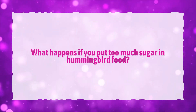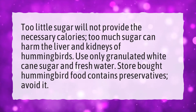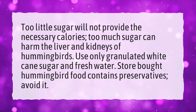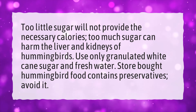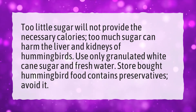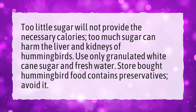What happens if you put too much sugar in hummingbird food? Too little sugar will not provide the necessary calories. Too much sugar can harm the liver and kidneys of hummingbirds. Use only granulated white cane sugar and fresh water. Store-bought hummingbird food contains preservatives — avoid it.